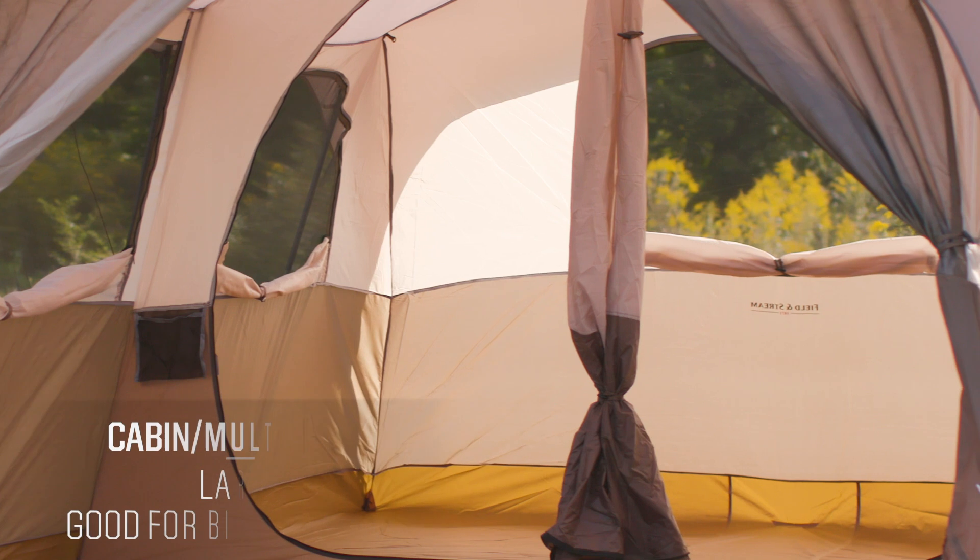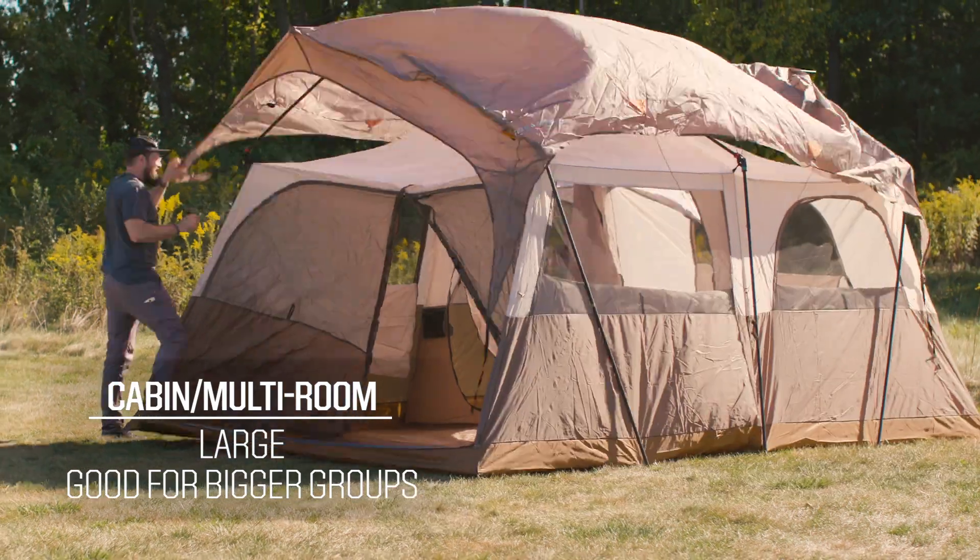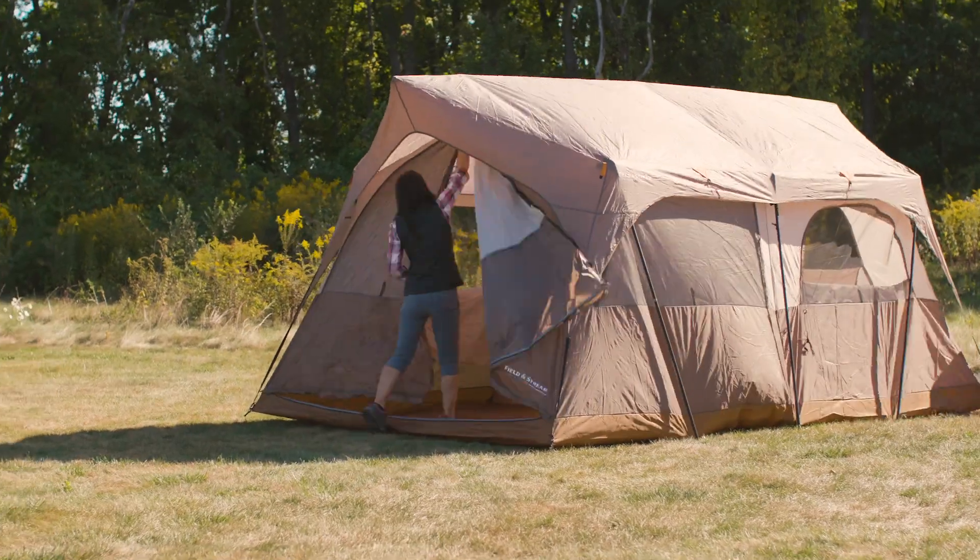Tents can come in a variety of designs, each with a purpose and function. For example, cabin tents and multi-room tents can be large, roomy options perfect for large groups or families. These styles can be heavy though, so they might be better for car campers.